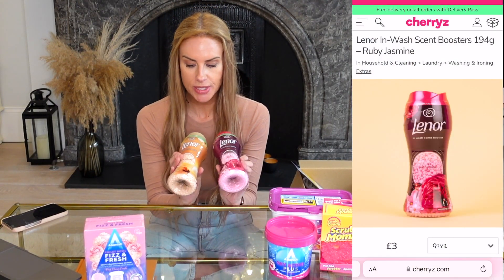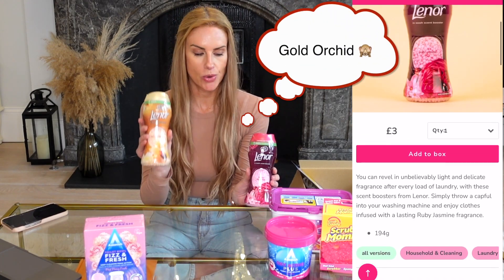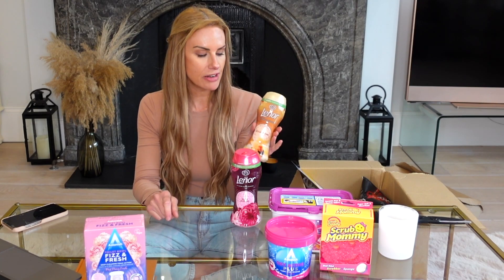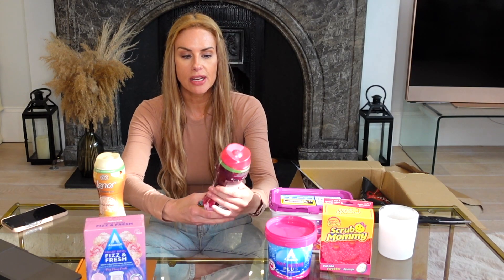I also picked up a couple of the Lenor Unstoppables. I got them in Gold Orchid, which is my favorite, and also in Ruby Jasmine — these were three pounds each. You put a scoop into each wash and they make all your clothes smell amazing. Gold Orchid smells very luxurious. The Ruby Jasmine smells really nice too — a little bit like watermelon, very fresh. I think it's great in summer.